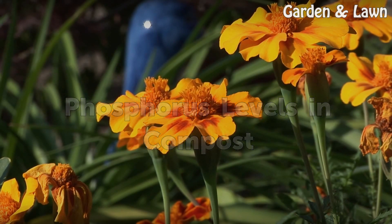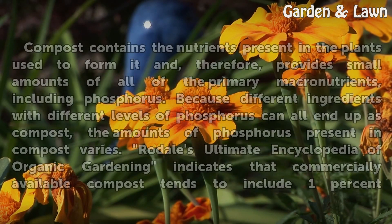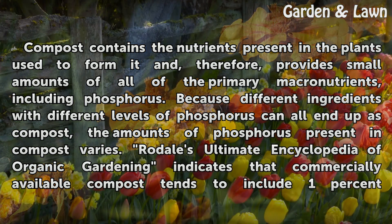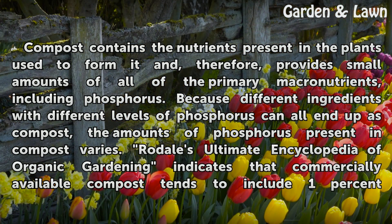Compost contains the nutrients present in the plants used to form it and, therefore, provides small amounts of all of the primary macronutrients, including phosphorus. Because different ingredients with different levels of phosphorus can all end up as compost, the amounts of phosphorus present in compost varies.